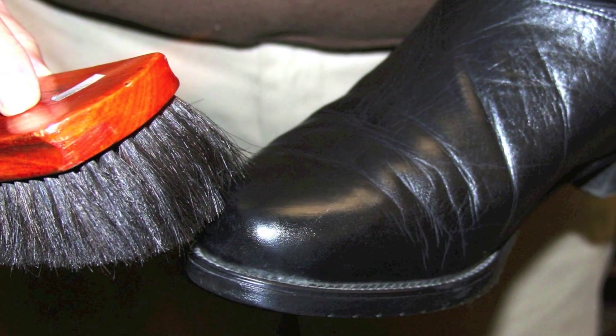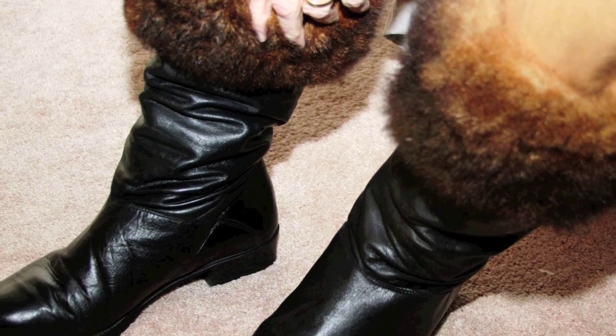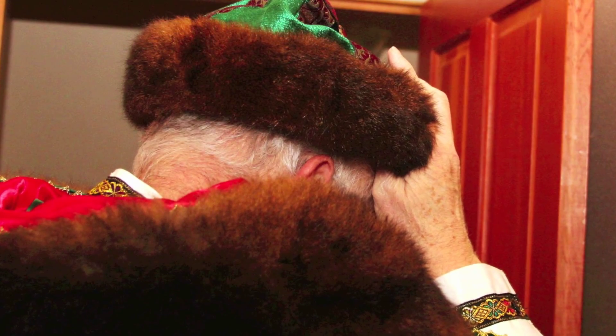These are Father Christmas boots, and I found these on sale. They're women's boots, size 12, quadruple E, and I thought they would probably fit Father Christmas when they were red. They even look a little elf-like with the heel. I sewed the fur to an old pair of socks, and then he just slipped them over his regular socks. With the addition of bells, Father Christmas was complete.